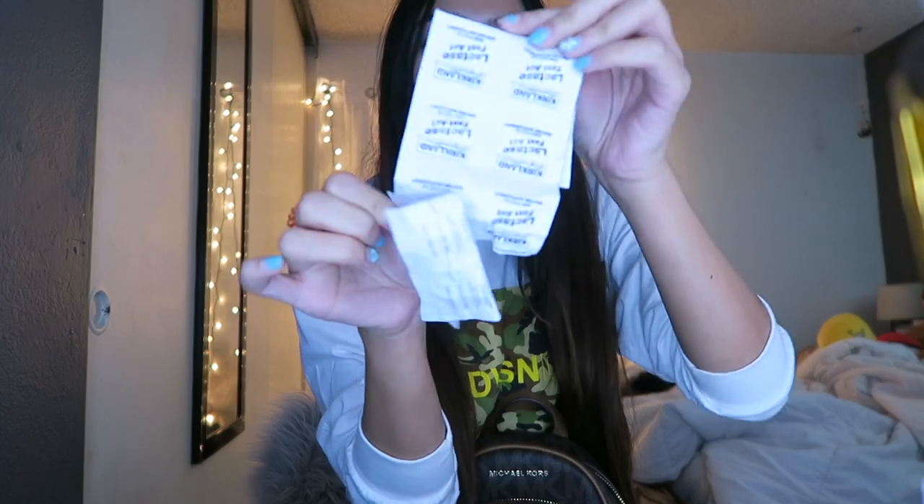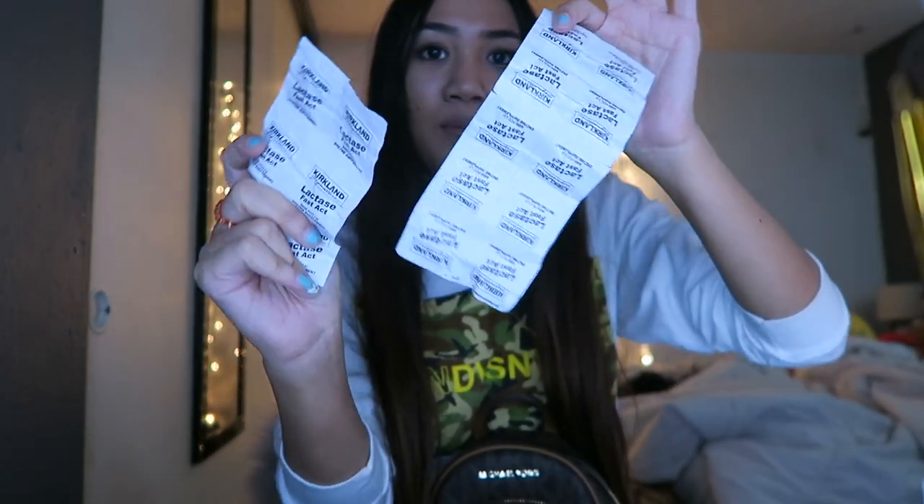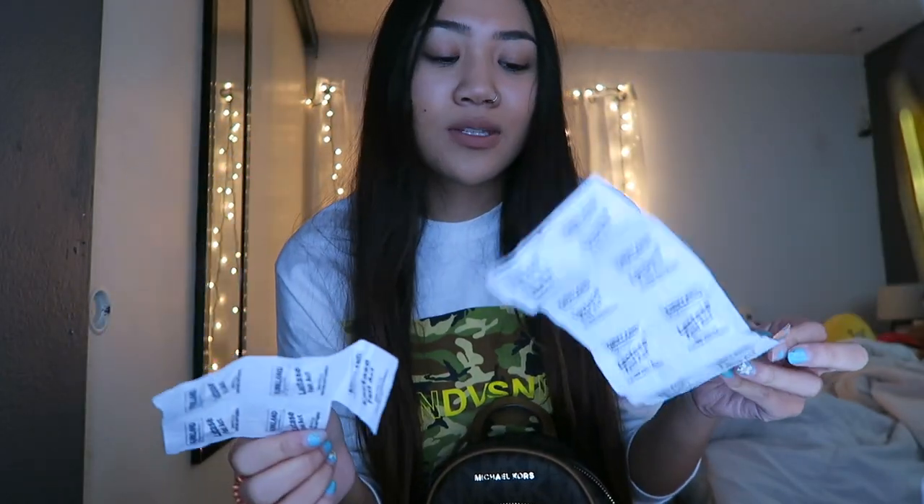Oh my god, why do I have so much lactase? I have like two full packets. I go through these quicker than water — these are only effective for 45 minutes, so after 45 minutes you have to take another one if you're going to consume dairy again, and I have dairy like all day every day.